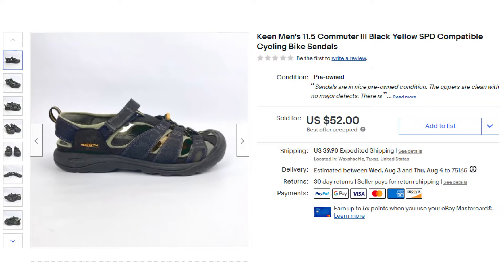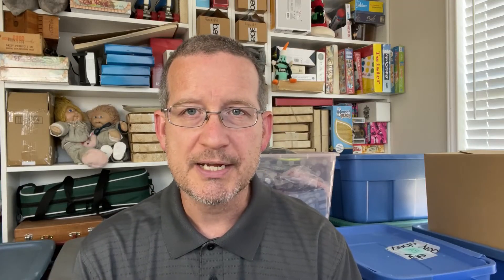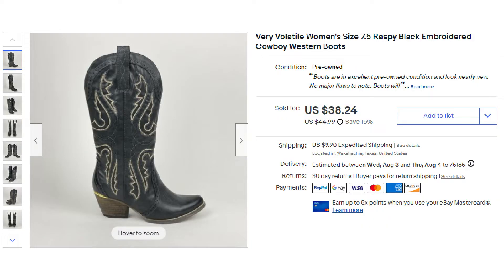This next item was a quick sale — the Keen Commuter Cycling Sandals I showed in a previous video, a best offer of $52 plus shipping. Next was a book: Red Harvest by Dashiell Hammett, the 1961 paperback edition third printing, sold for $8.49 free shipping. From the Gina Consignment Lot, a men's large unbranded all-black hoodie pullover sweatshirt sold for $12.74 on a 15% off sale plus shipping. And some women's Very Volatile size 7.5 raspy black embroidered cowboy boots — picked up at a garage sale for about $5.00 and sold for $38.24 on a 15% off sale plus shipping.